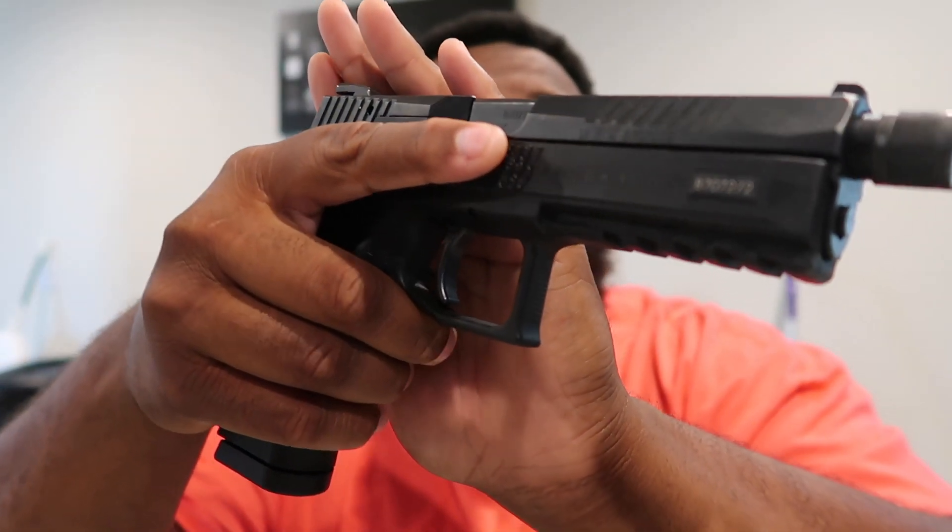Today you're looking at my beautiful CZ P09. First thing you want to do when learning how to shoot is always make sure your firearm is clear. In a real-life scenario, I don't want to keep this gun laying around loaded. If you have kids or teenagers around — teenagers especially, they'll pick it up and want to show friends — a gun is not a toy. If you don't have somewhere to lock it up and you're keeping it in a dresser drawer, make sure your firearm is empty.